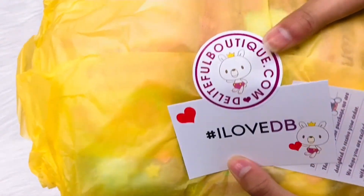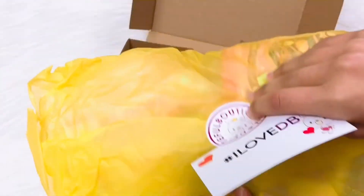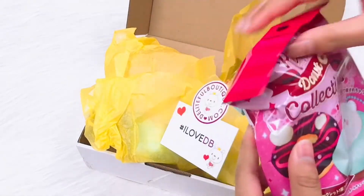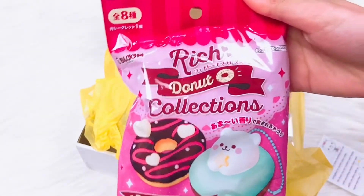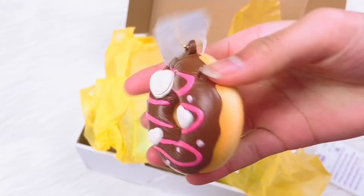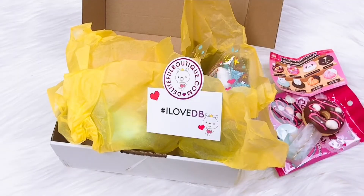There's a Delightful Boutique picture and we have a card. First one is this donut — it's really cute and it smells very nice. We got the one that is on the bag, and here are the ones that we can get. We got the first one there!